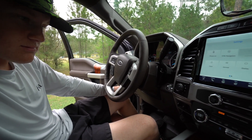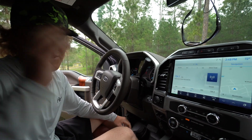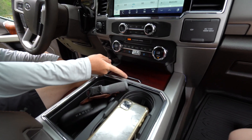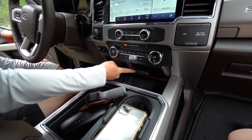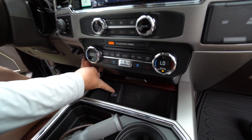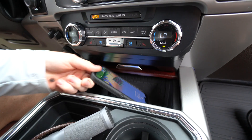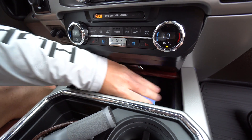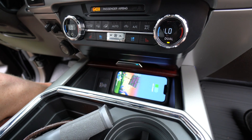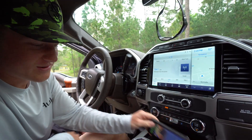A really cool feature we learned yesterday: if you open this compartment right here, that's your charging station. You've got your USB right here, your new iPhone charging port if you want to plug in. Also, you've got a wireless charging pad right here — all you have to do is put your phone on it. Watch this — boom, charging. No wires, nothing. Just put your phone on it and charge it.